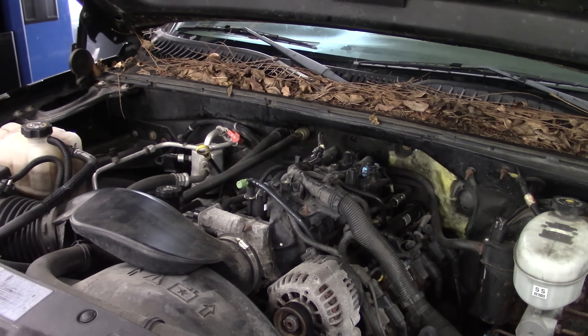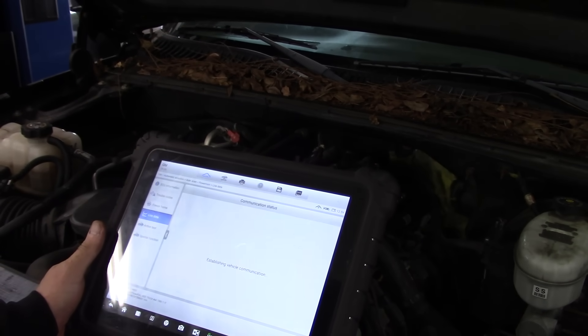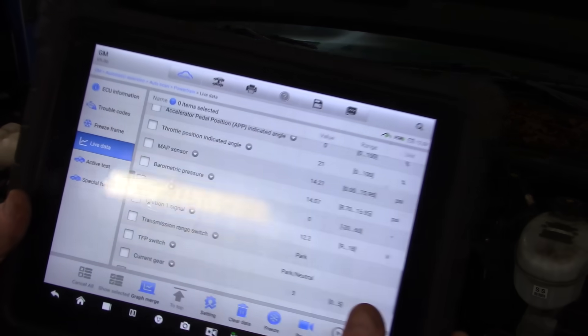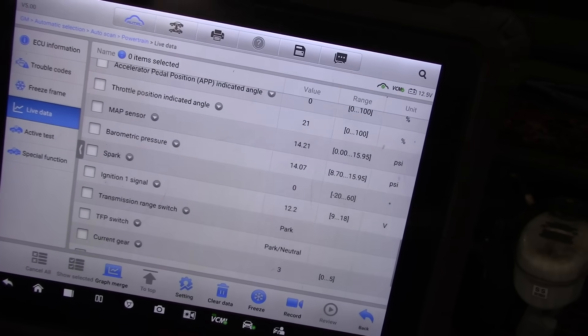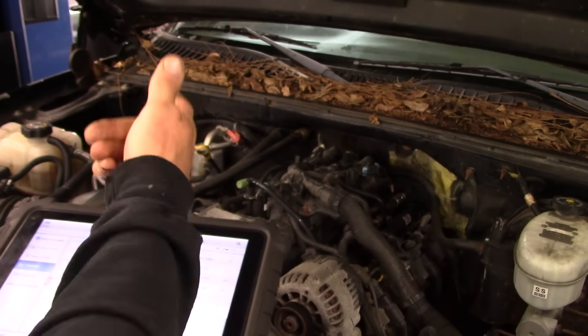Back into our fuel trim data, right to the baro. 14.07 psi — not 12 psi. So that's a problem. The old MAP sensor was reading barometric pressure incorrectly.